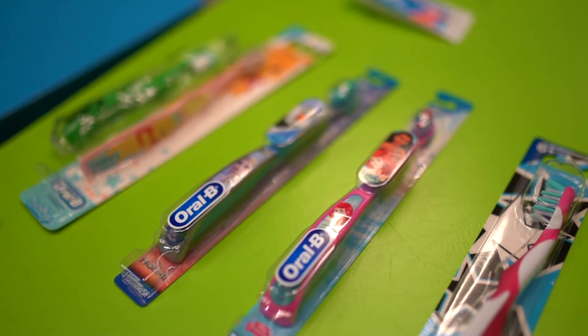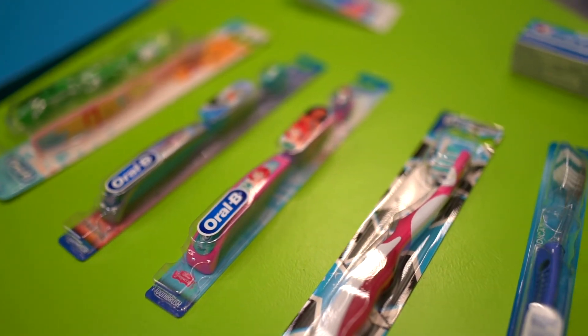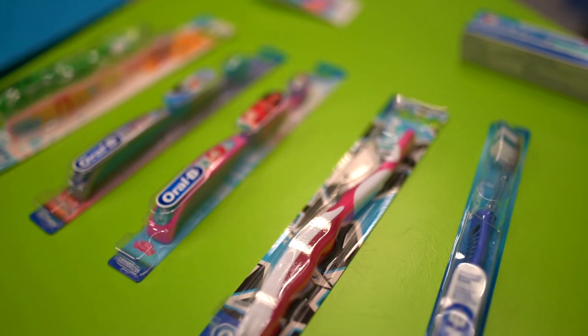Whichever brush you choose, make sure it's getting used and used properly. We still recommend your everyday manual toothbrush. We're always going to recommend soft bristles for our patients and it'll be age-appropriate. So here we have a few examples of something we would use on a child as young as 10, 11, 12 months of age.